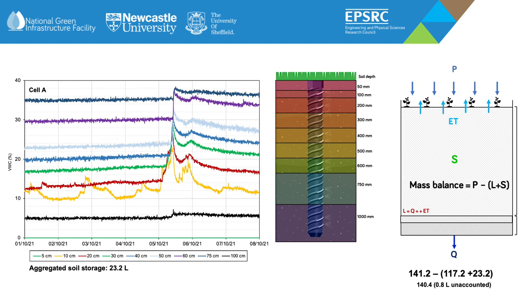Using a single volumetric water content reading to represent total soil storage doesn't provide an accurate depiction of total soil water within the cell. When we divide the soil up into profiles based on the sensor locations, this accounts for any heterogeneity in soil water and travel times across the soil profile, and we find that the total soil storage plus outflow closely resembles inflow precipitation. Here we have 0.8 litres of unaccounted for water, which is likely the amount lost by evapotranspiration during this period.